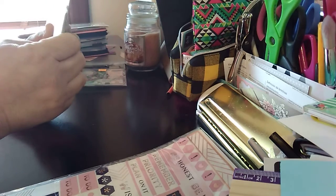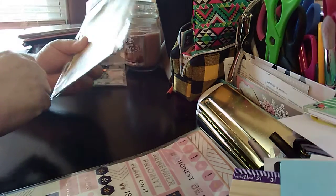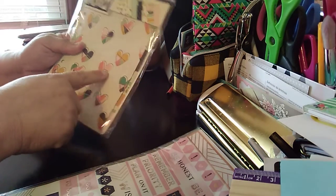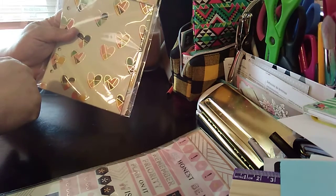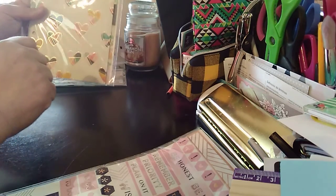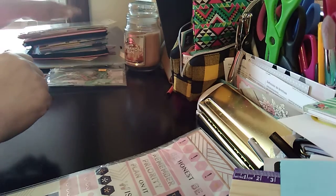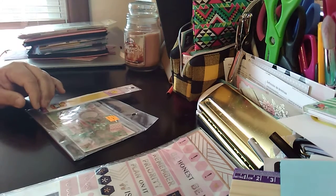Any planner will do, and they are gorgeous. It looks like silver to me but it's actually gold. Looking at the heart, it gives off a silver tone but it is gold. Sorry if you see any glare.